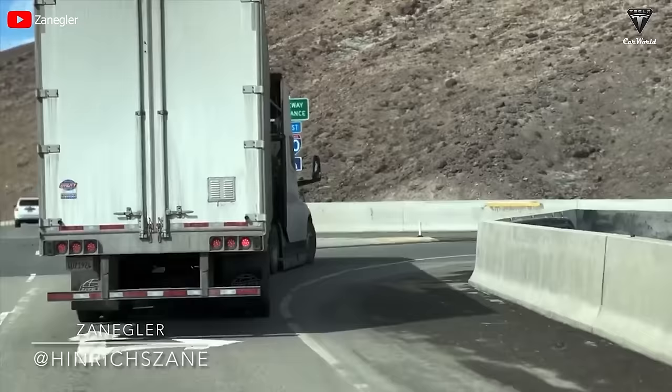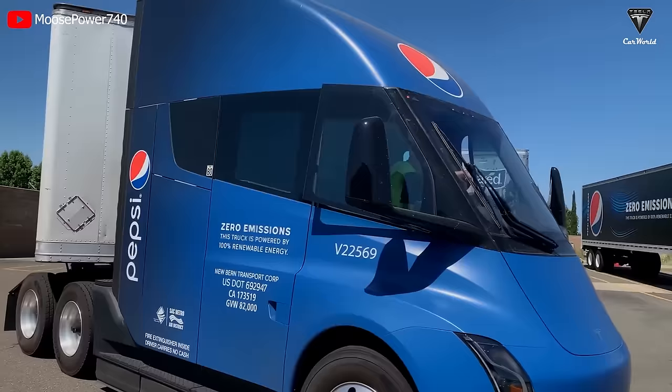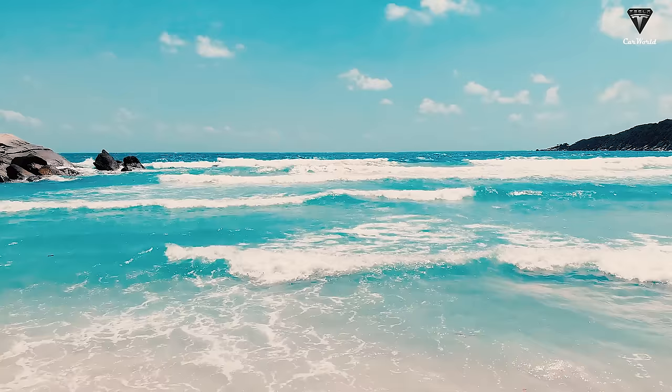However, the Tesla Semi may have undergone some influence from the Cybertruck, leading to updates in performance metrics compared to its initial specifications. So, how will this big rig change in response to these influences? Let's find out on today's episode of Tesla Car World.